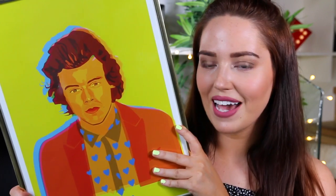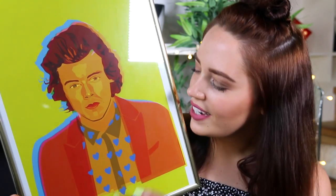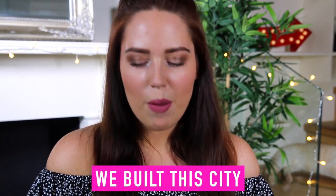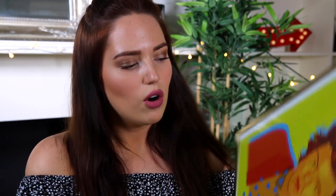This is my Harry Styles print — I'm honestly obsessed. It's on a luminous yellow background and he's in his little heart top that he wore, which sold out instantly. This print was from a shop in London on Carnaby Street, which is one of my favourite streets. They are quite expensive — I think this was £30 or £35 — but I'm not going to be getting rid of this anytime soon, so to me it's completely worth spending more money on prints.